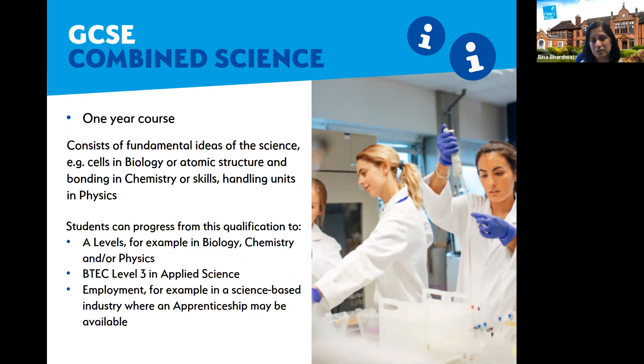GCSE combined science is ideal for students who didn't achieve well the first time and received a grade three rather than a four. It's an opportunity to gain a grade four or above in order to progress to a level three programme. The course covers all elements of biology, chemistry, and physics. With a grade four or above students can progress to a vocational programme, and with a grade six they can go on to A-level sciences or even an apprenticeship in industry.